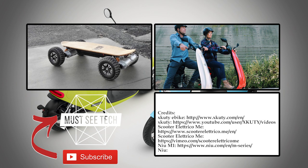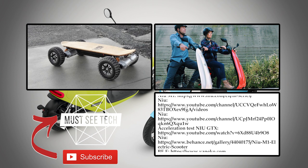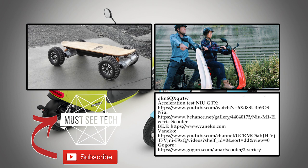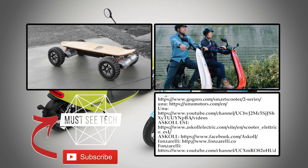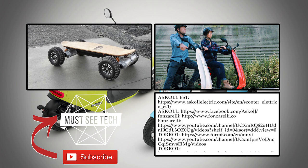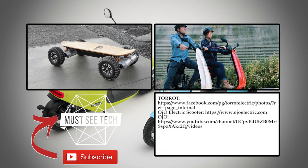Is an electric moped scooter a large enough two-wheeler to satisfy your commute needs? If not, let us know in the comments if you'd like us to review all-electric motorcycles, or maybe you'd like another episode about electric stand-up scooters. Leave your requests in the comment section. If you like our videos and want to support the channel, make sure to subscribe and leave a like.